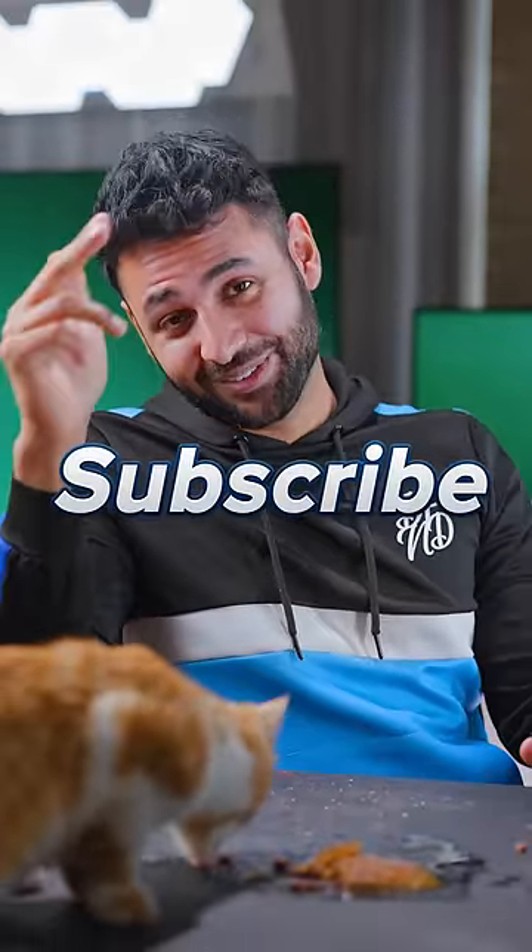I think there's only one thing that's going to clean this. Alright, subscribe if you enjoyed. I'll catch you in the next one.